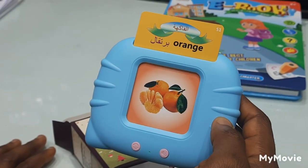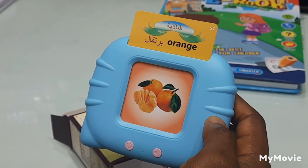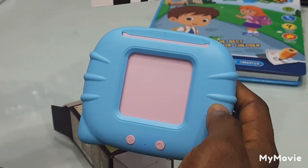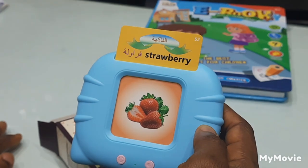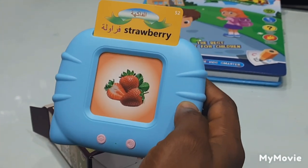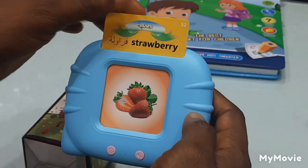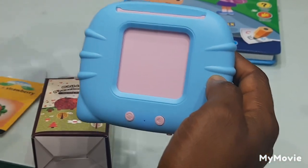Orange. It speaks Arabic first, then English — orange. Then you have to turn to the next card. Strawberry, strawberry. So guys, we have a lot of different cards in here.